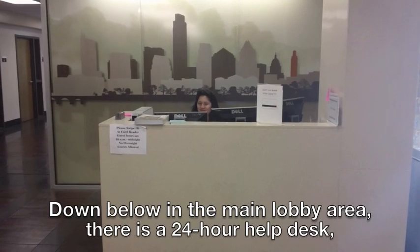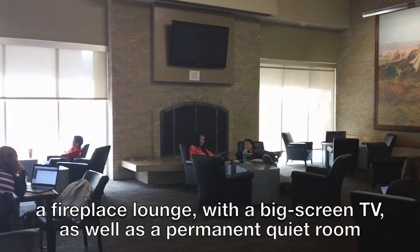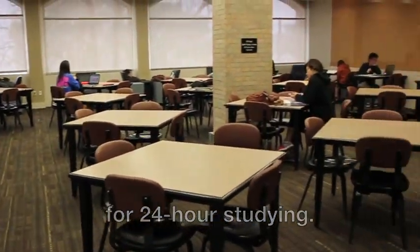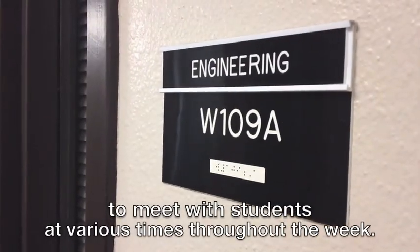Down below in the main lobby area, there is a 24-hour help desk, a fireplace lounge with a big screen TV, as well as a permanent quiet room for 24-hour studying. Just down the hall, academic advisors from across campus set up office to meet with students at various times throughout the week.